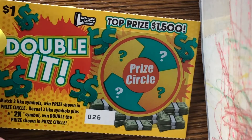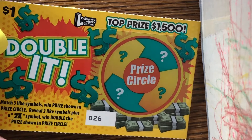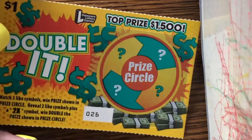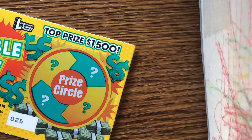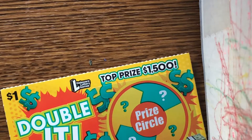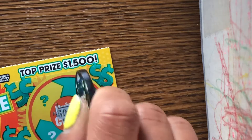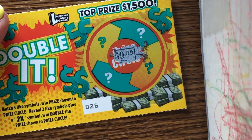This is a dollar ticket from the Delaware lottery — double it. Match three like symbols for one prize shown, or reveal two like symbols plus a 2x symbol to double the prize shown in the prize circle. This is ticket number 26. The odds on this ticket are one in four point seven eight.